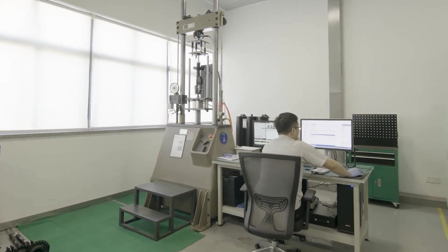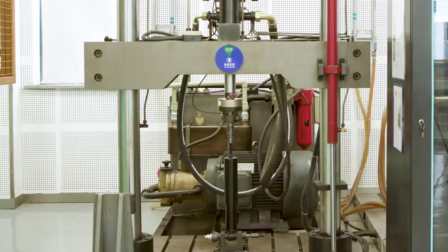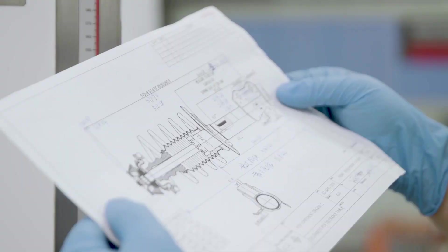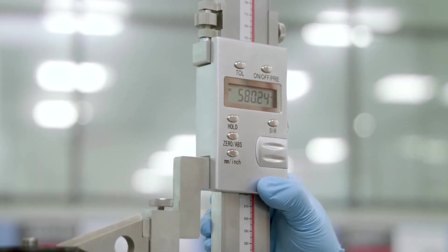Our struts feature application-specific technology with exact strut valving and tuning for a smoother, safer, and more stable ride in all conditions. Each part is built with quality components including a micro-smooth chrome-plated piston rod, and springs are designed to match application-specific factory ride height and performance.